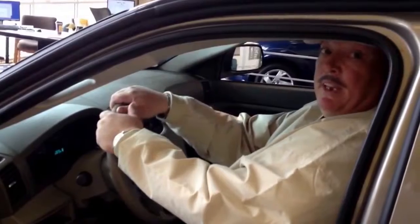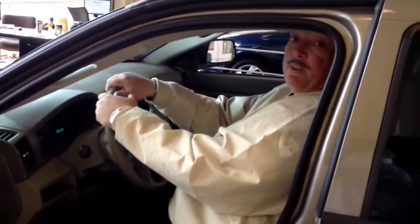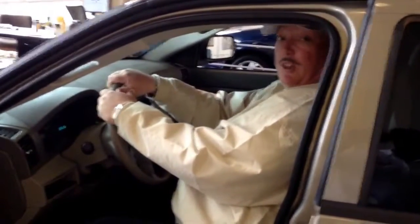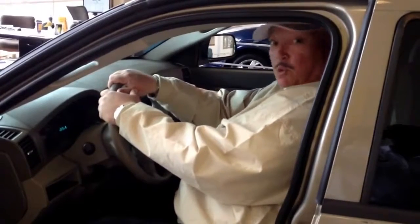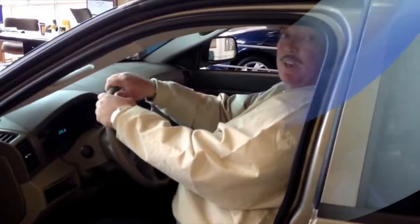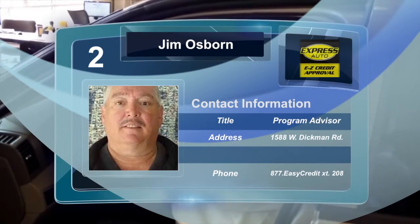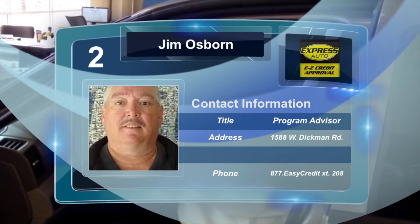Express Auto offers many, many SUVs — doesn't stop with the Jeep. We've got Ford, Chevys, all brands, makes, and models. So if you're looking for a good quality vehicle that's basically warrantied — three years, 36,000-mile warranty — Express Auto is where it's at. Give us a call at 269-441-6100. Express Auto.